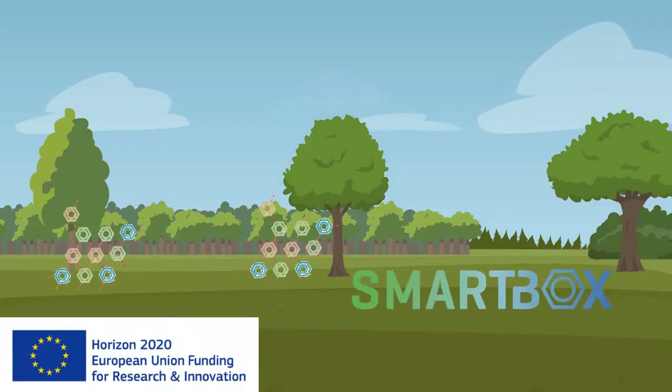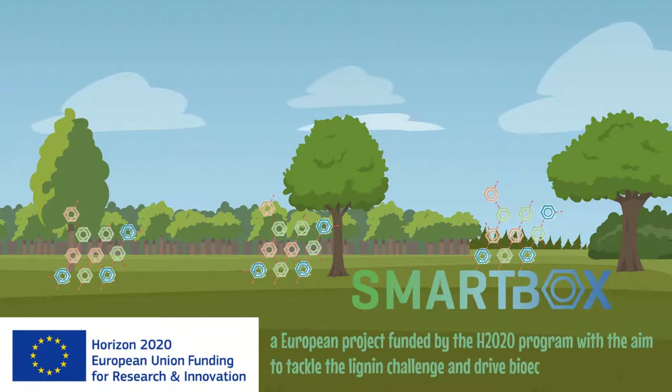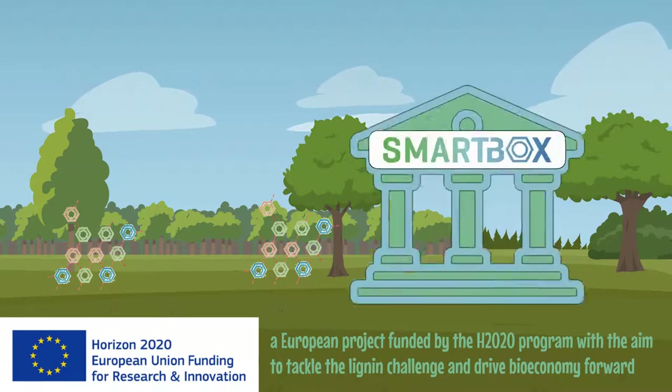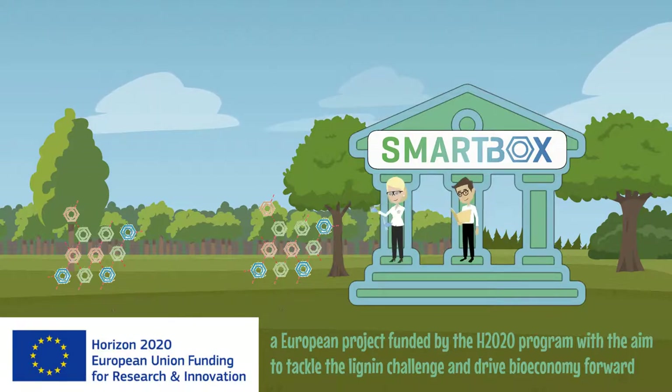This is where SmartBox comes in as a research project. SmartBox is a European project funded by the Horizon 2020 programme, with the aim to drive bioeconomy. SmartBox combines three innovation pillars. The first pillar is about chemical fractionation of biomass into its building blocks. The second and third pillars involve biological and enzymatic transformation.